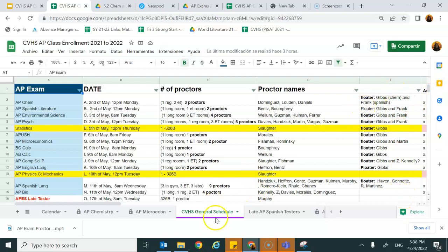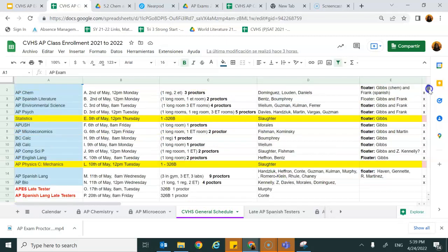This is also a very useful tab for you to see what other tests you might be proctoring. That's all — thank you for your time and go AP!